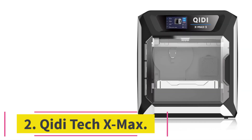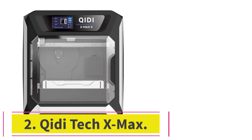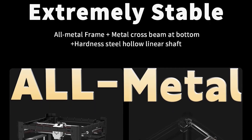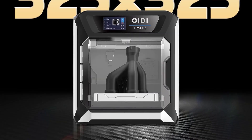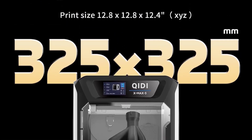At number 2: the Chidi Tech X-Max. The Chidi Tech X-Max is an enclosed 3D printer with a build volume of a whopping 300x250x300mm — the largest on this list. And it doesn't sacrifice quality either, printing at 0.05mm which yields crisp, accurate detail.